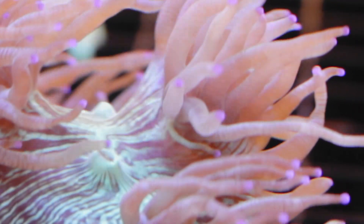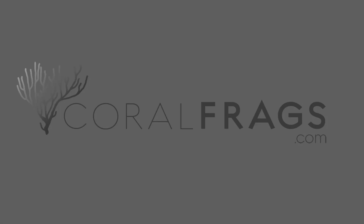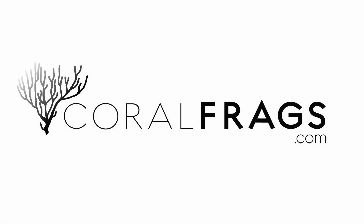As always, thanks for watching and for placing your trust in CoralFrags.com to bring you great information about coral care. We want to make sure you're successful with your reefing endeavors. Happy Reefing from CoralFrags.com.